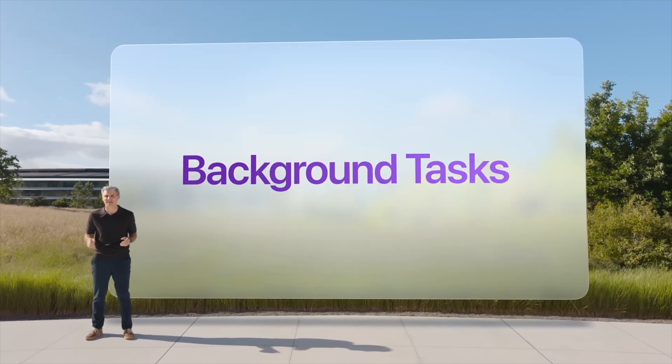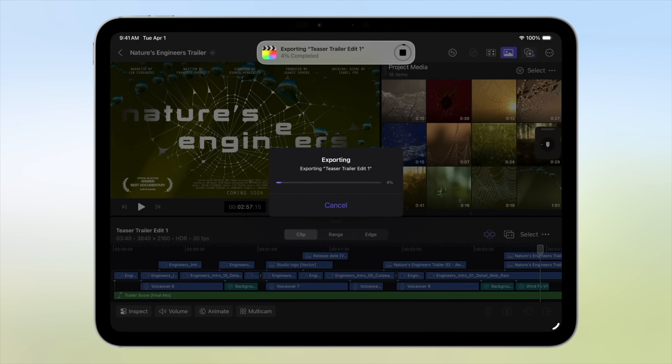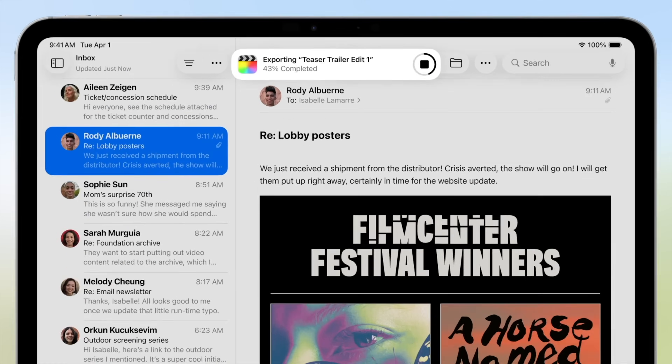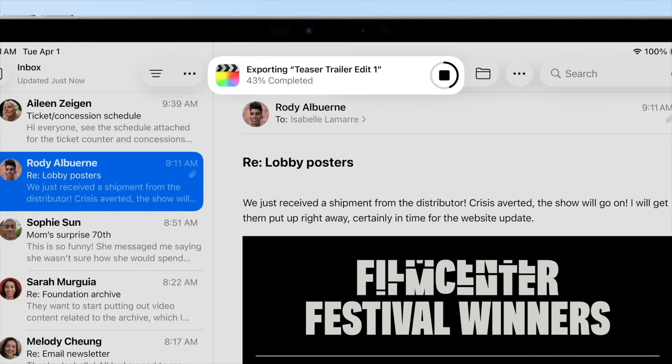Another super useful update coming is background tasks. Now, if you are exporting a video from Final Cut and you swipe up to go do something else, it will continue exporting in the background — so you don't have to stay on that window for it to fully export. You can swipe up and go watch a YouTube video or write a script, and it will be exporting in the background.